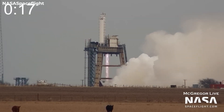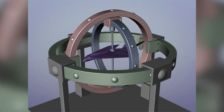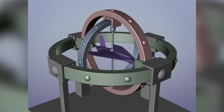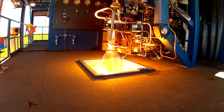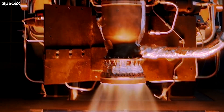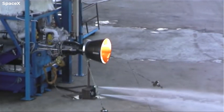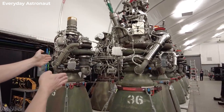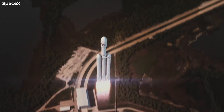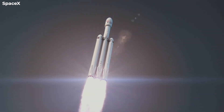One of the Raptor's most outstanding features is its gimbal range — the engine can gimbal 15 degrees in the Y and Z axes, which is required for the flip-and-burn landing maneuver. By comparison, the RS-25 has a gimbal range of 12.5 degrees, whereas SpaceX's Merlin engine, which powers the Falcon series of rockets, only gimbals to 5 degrees.